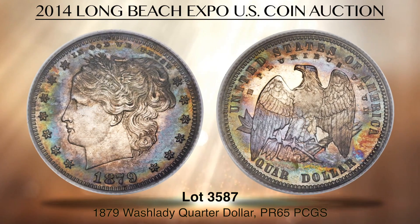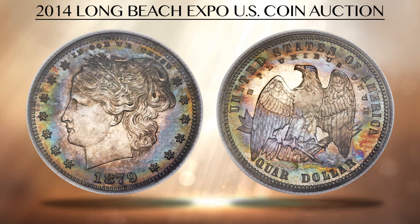Lot 3587 is a condition census washlady quarter dollar pattern, graded PR65 by PCGS. The nickname of washlady for this design is an unfortunate misnomer, referring to Liberty's hair piled high on her head. The name was apparently given by David Prosky in 1891 when the hairstyle was not in vogue, but the name has stuck ever since, and now it is one of Charles Barber's most popular designs.